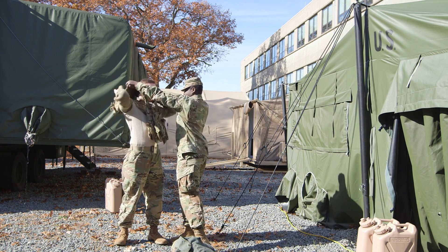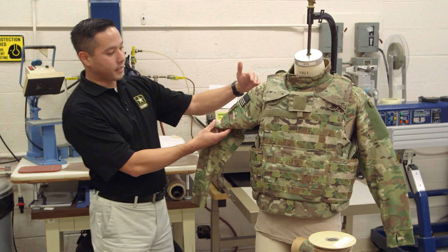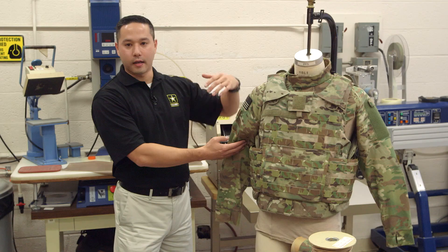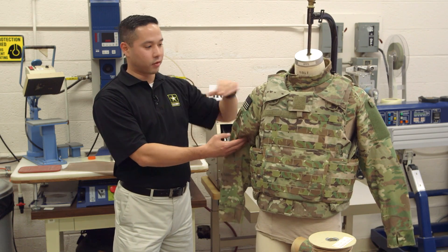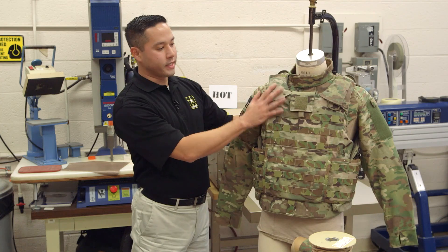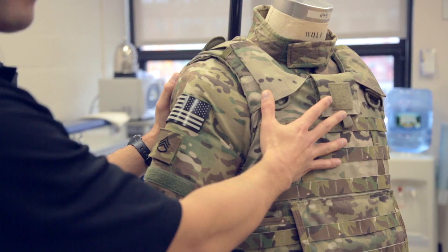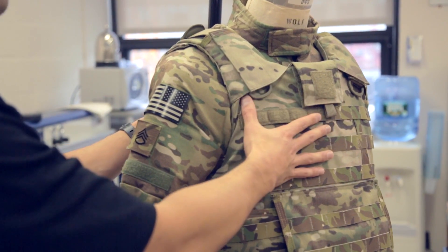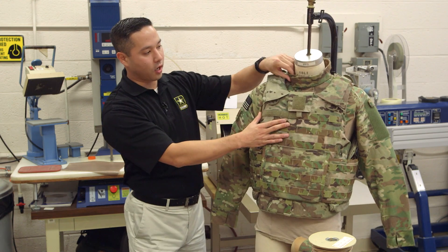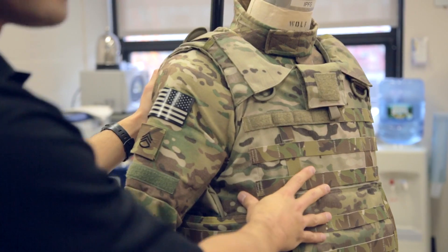To highlight some of the key features of this garment: it has deltoid protection down to about here in a shingled configuration, allowing a nice fluid ability for the soldier to lift his shoulder up and not sacrifice any area of coverage and protection. Underneath the outer tactical vest in this area is an increased thoracic protector as part of the garment, as well as in the back the shirt features a ballistic collar that provides additional protection against fragmentary threats.